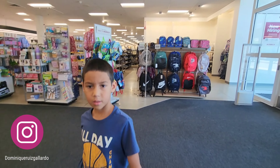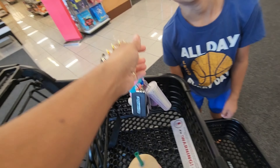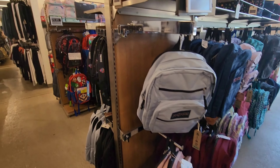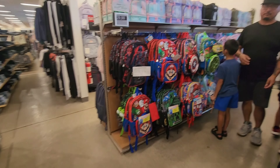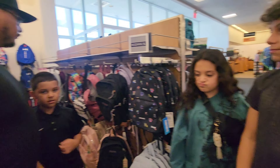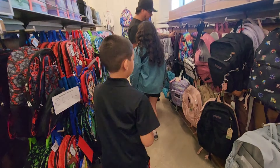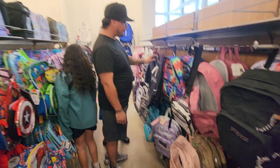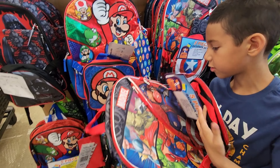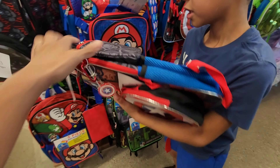They got the bedding section and some backpacks right here. You guys want to look at some of these? They got a lot of backpacks here, so you guys have options compared to like Marshall's where they don't have a lot. Go ahead and look. They got a Star Wars one — look! It comes with a pencil bag.